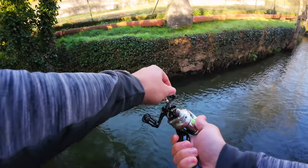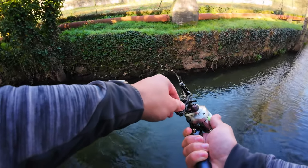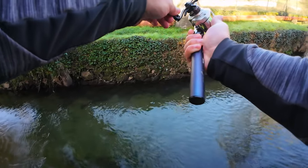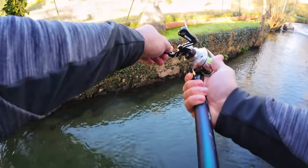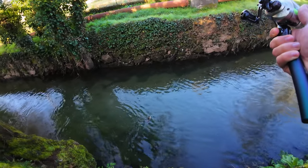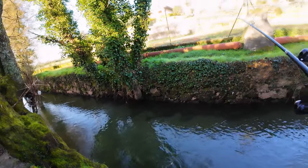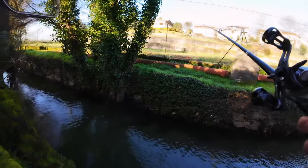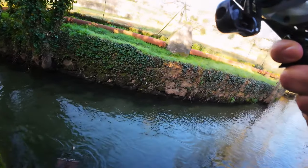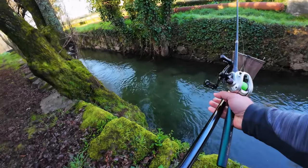Something is on my lure! Whoa, it's a nice chub! Yes — first one, the rod is christened!